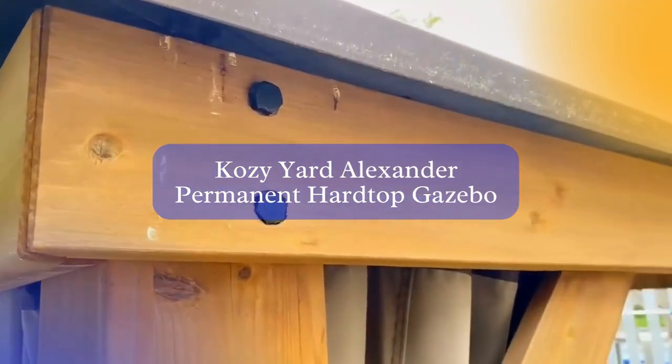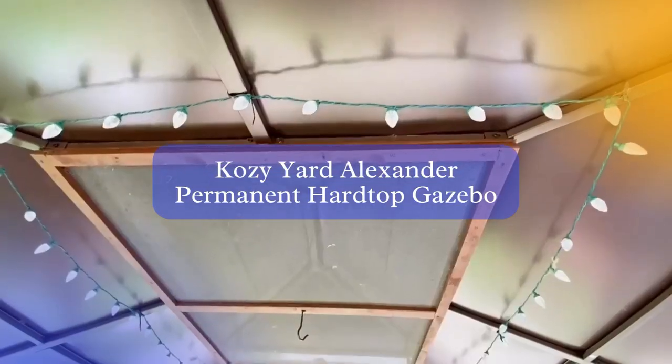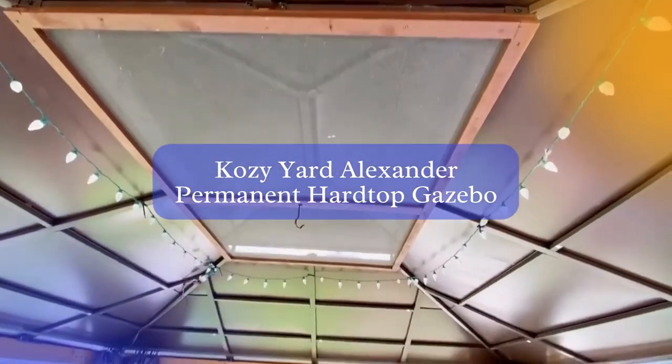The Alexander 12 Gazebo in brown not only adds elegance to your outdoor space, but also comes with mosquito netting and privacy sidewalls, allowing you to enjoy your time outdoors without any disturbance.